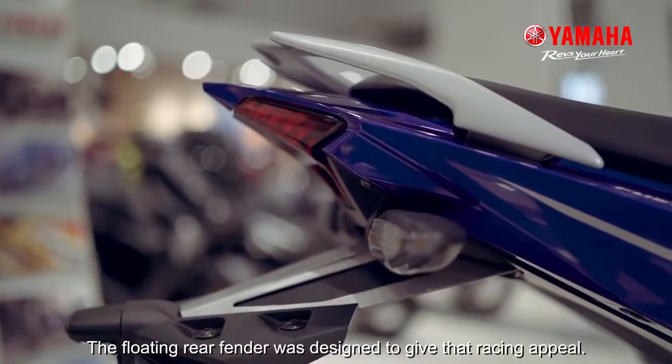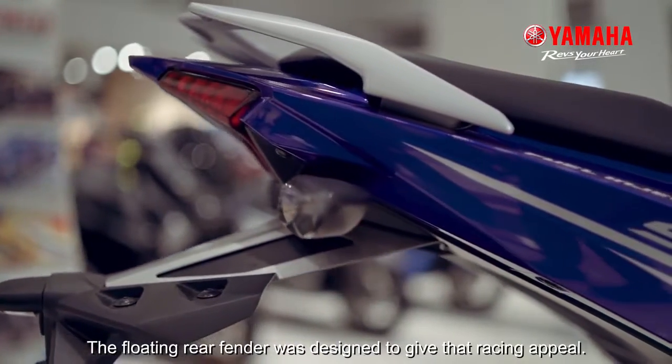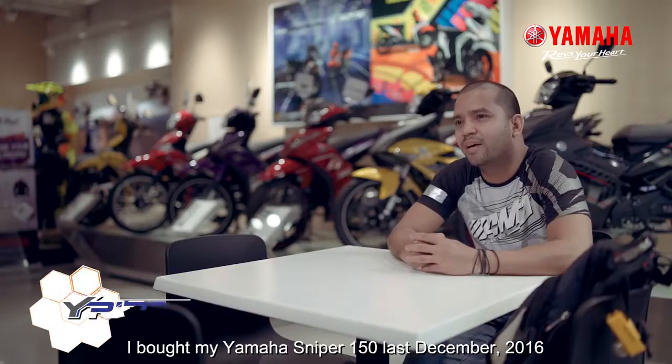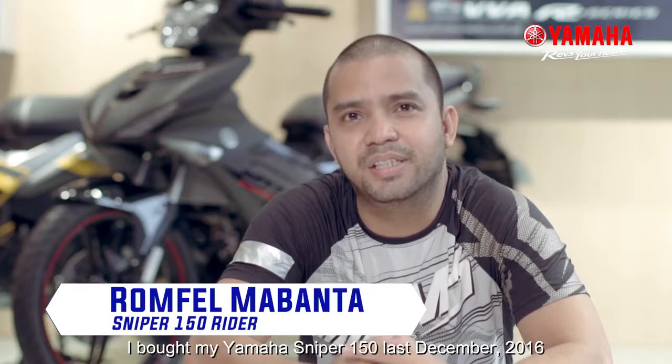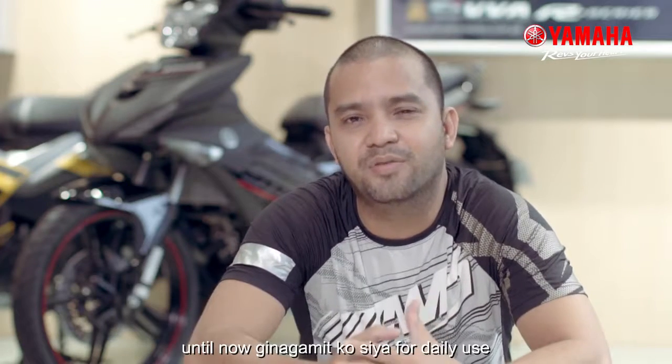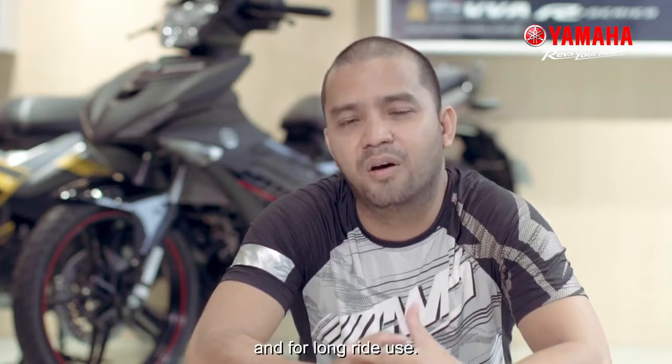The floating rear fender was designed to give that racing appeal. I bought my Yamaha Sniper 150 last December 2016. Until now, I use it for daily use and for long rides.